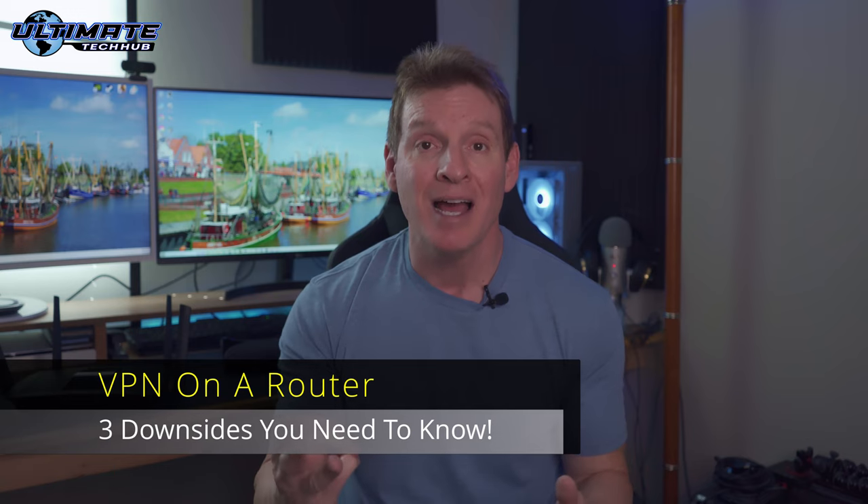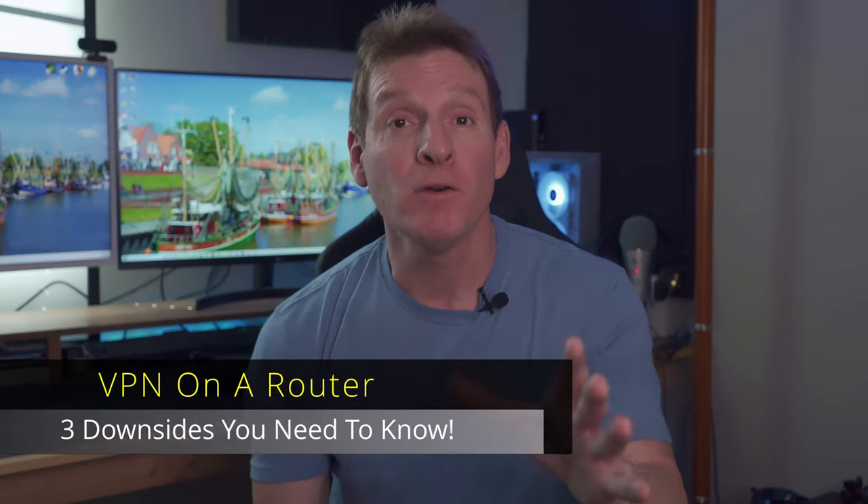In this video, we'll discuss three downsides to VPNs on a router. But first, what is a VPN router? It's basically a Wi-Fi router with VPN software installed on it — it's really that simple. Once the VPN is installed on the router, every device in your network automatically uses the VPN. Every device.